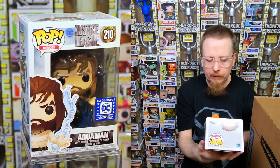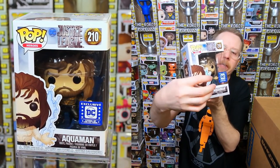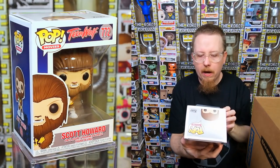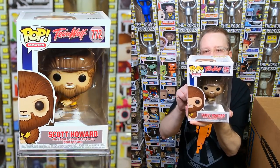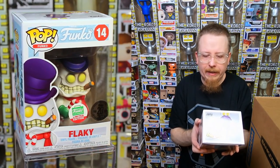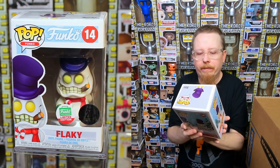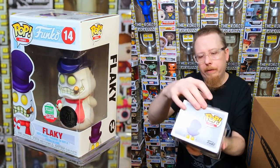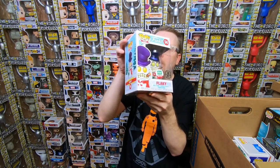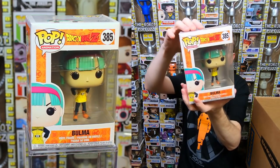We have the Aquaman from the DC Legion Collector's Box — I absolutely love this pop, the one with the water base splashing up around him. One of the coolest pops this year. I have this one already but someone will definitely want it. Next we have Scott Howard — the common version. I know I have the convention version, so I might actually need the common. And we have Flaky — a Funko Shop exclusive snowman. I know someone who wants that one.